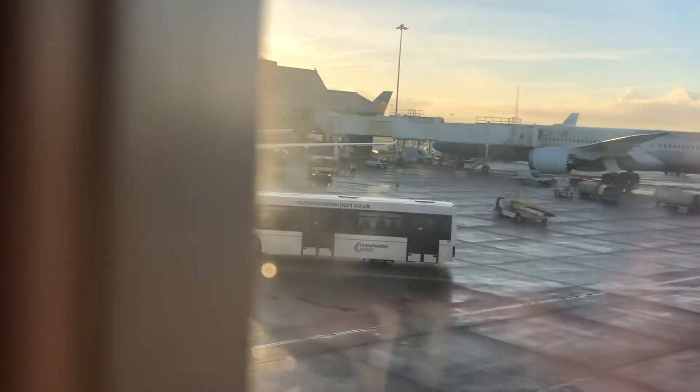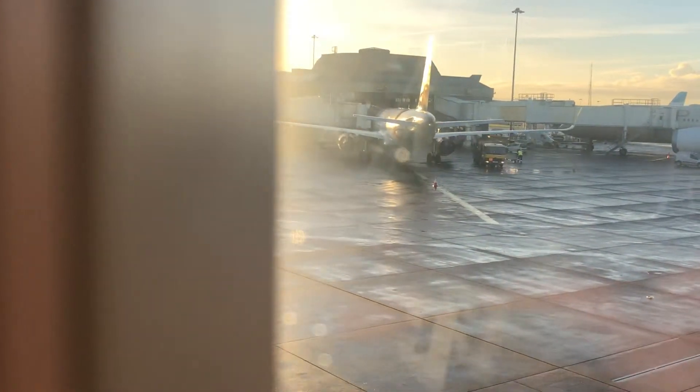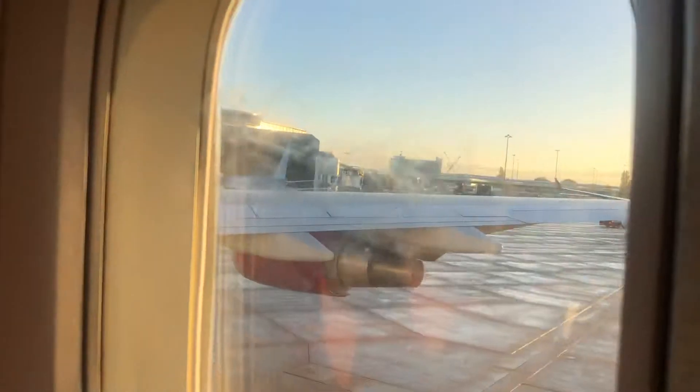Just now coming to our gate, which will probably be gate 202 for this flight from Orlando. And then we have the Jet2 Airbus A330 just right there. And there's the Airbus A380, just arriving from Dubai.